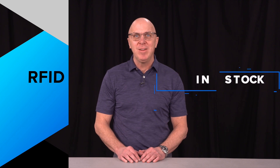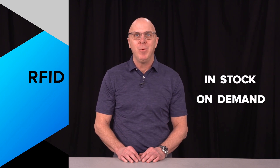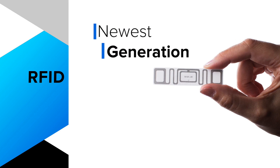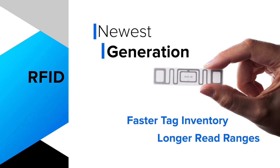Hi, I'm John Garecki, Supplies Channel Comp Manager at Zebra Technologies. As the global leader in RFID technology, Zebra delivers the largest number of in-stock, on-demand RFID printing supplies, featuring the newest generation of RFID chips to support faster tag inventory and longer read rankings.